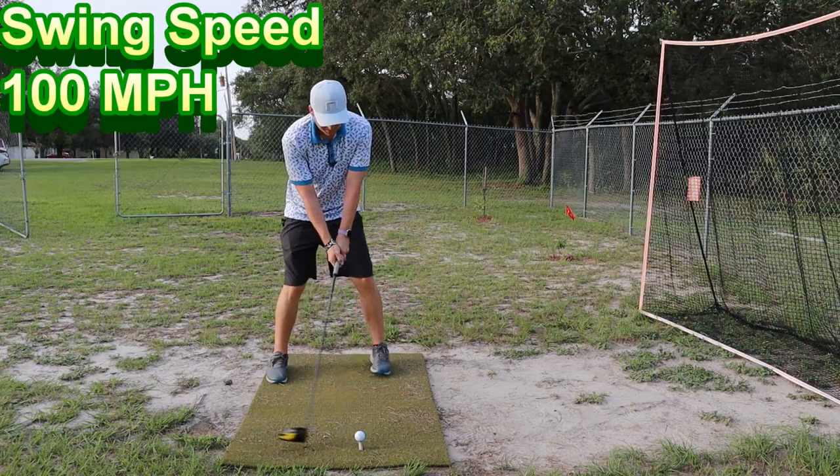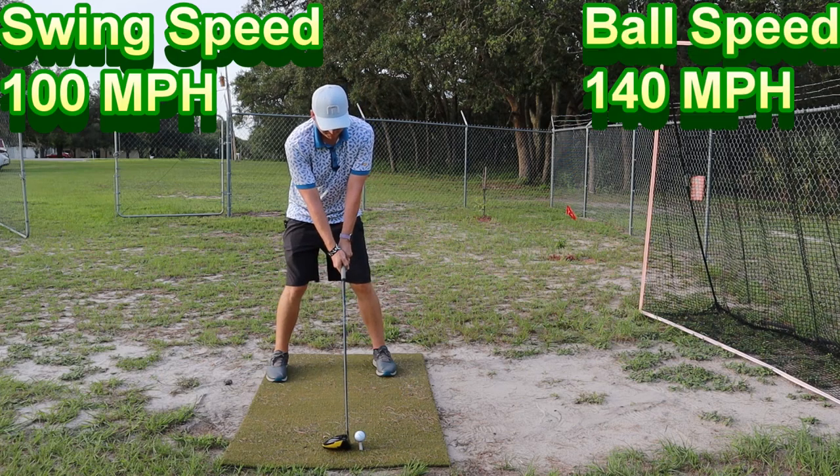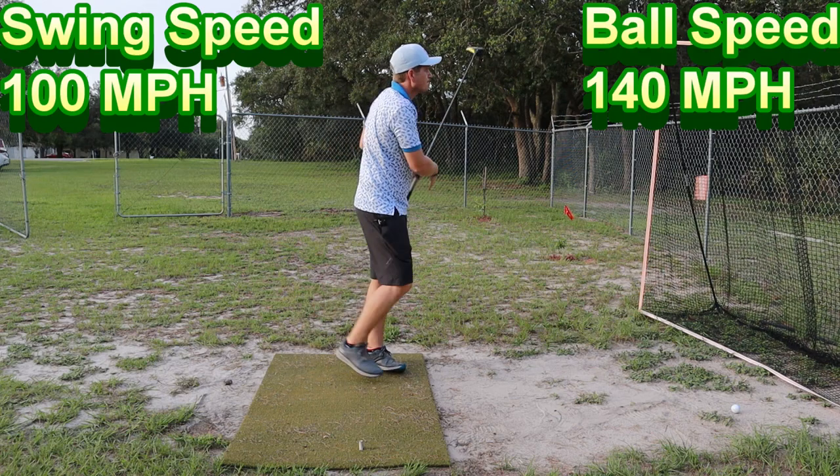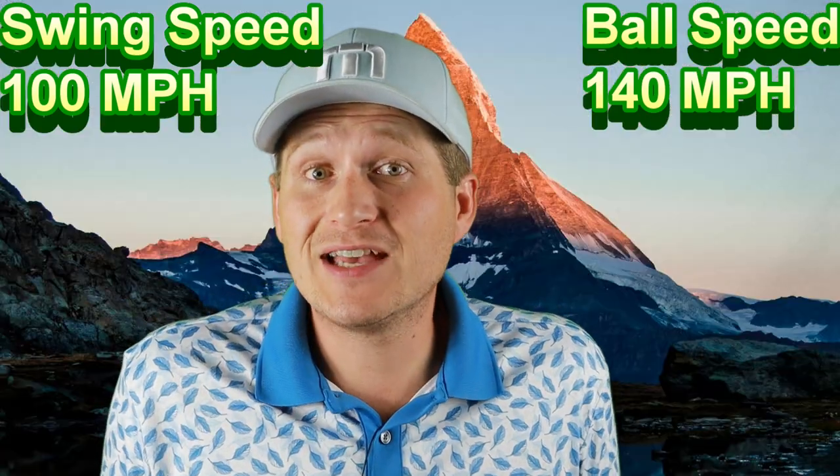I have an average swing - about 100 miles per hour, and I usually get about 140 miles per hour ball speed. I'm 28 years old with a decently fast swing. I know some guys are hitting 270, 280 - that's more tour level. I hit about 250 after carry, maybe 255. So that's what I am testing this ball as.